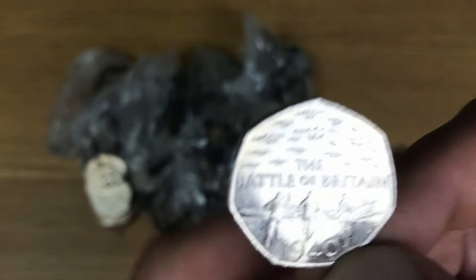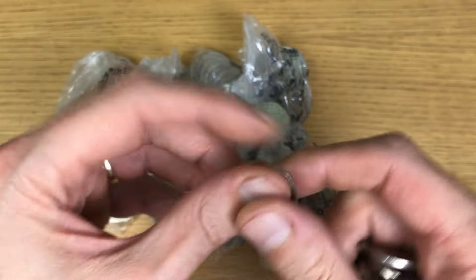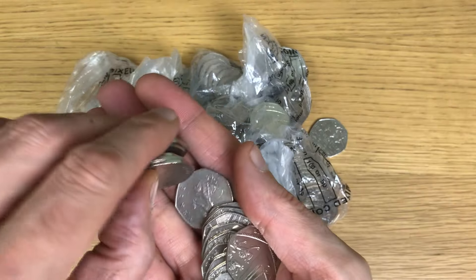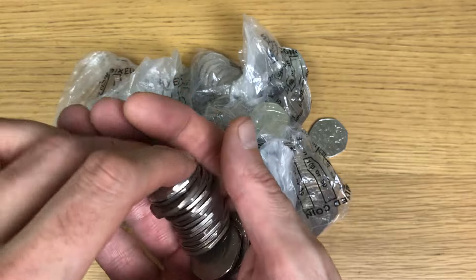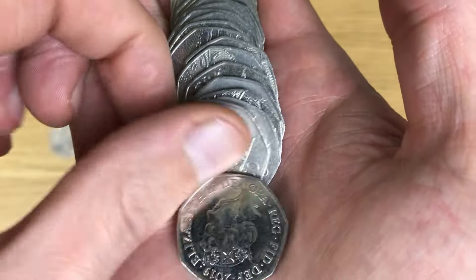Right here we go — straight away, look at that first bag. I've got my first find: that is Battle of Britain, very nice indeed. Let me start speeding up this video and the next time I find something interesting I will show you.